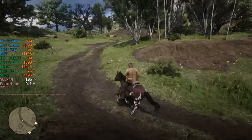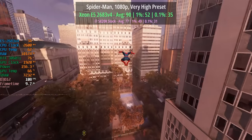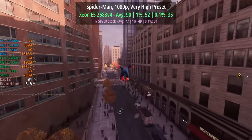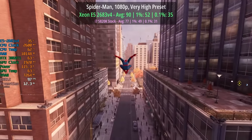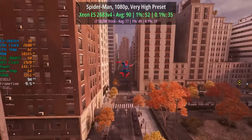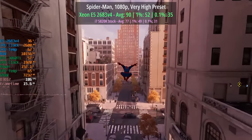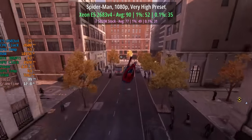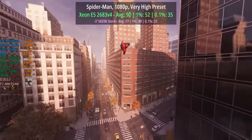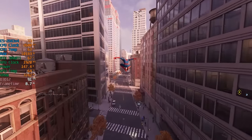Spider-Man Remastered to finish — the Xeon did massively better in my opinion: 90 FPS on average compared to 77, with percentile lows of 52 and 35 versus 49 and 31. Not much difference in the lows but on average much better for the Xeon in this title. All in all it's a fairly evenly matched affair, with percentile lows going either way depending on the game.